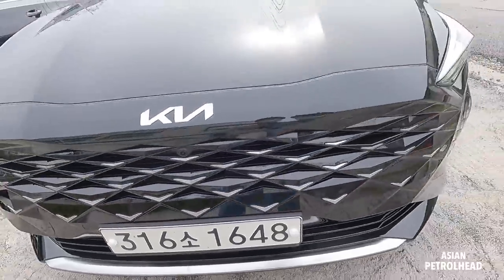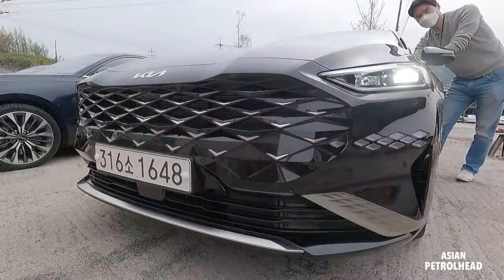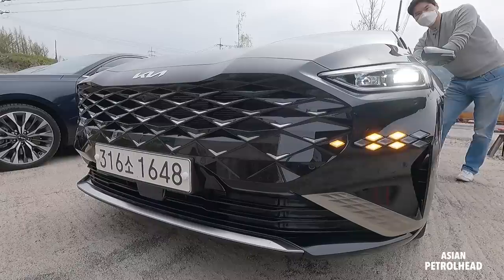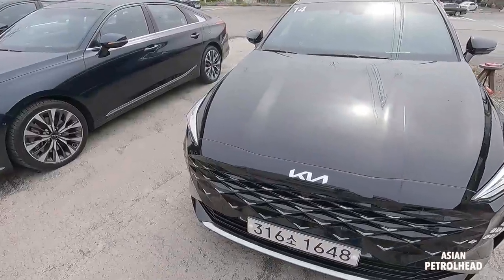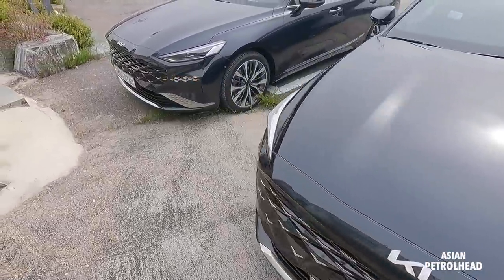Let me show you the headlamp system working in action. That's the DRL, headlamp, high beam, turn signal, and this is what the horn sounds like. We have a few different colors available — this one is black, there's also sort of a blue, and another blue variant.